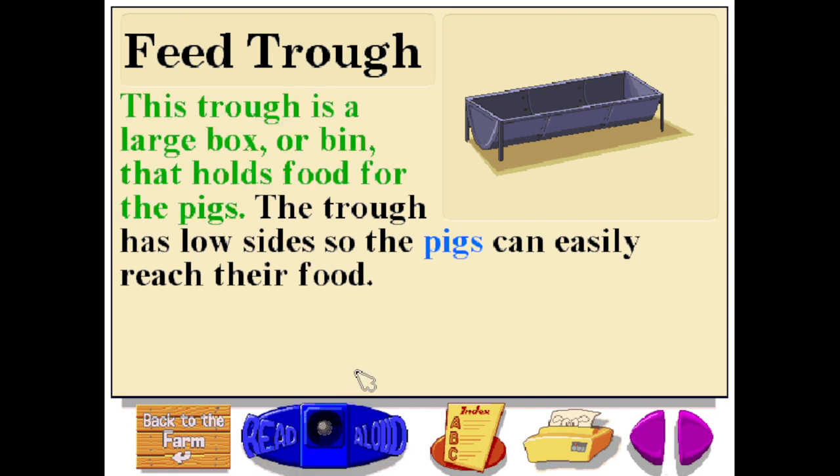This trough is a large box or bin that holds food for the pigs. The trough has low sides so the pigs can easily reach their food.